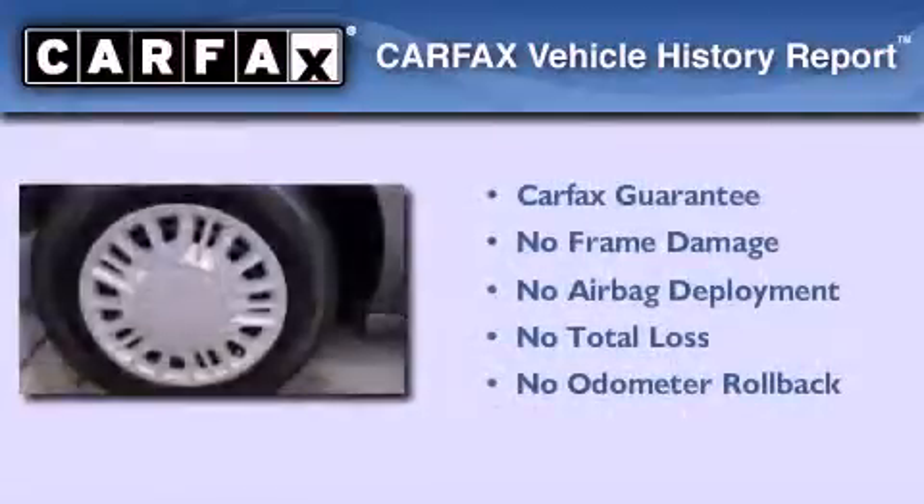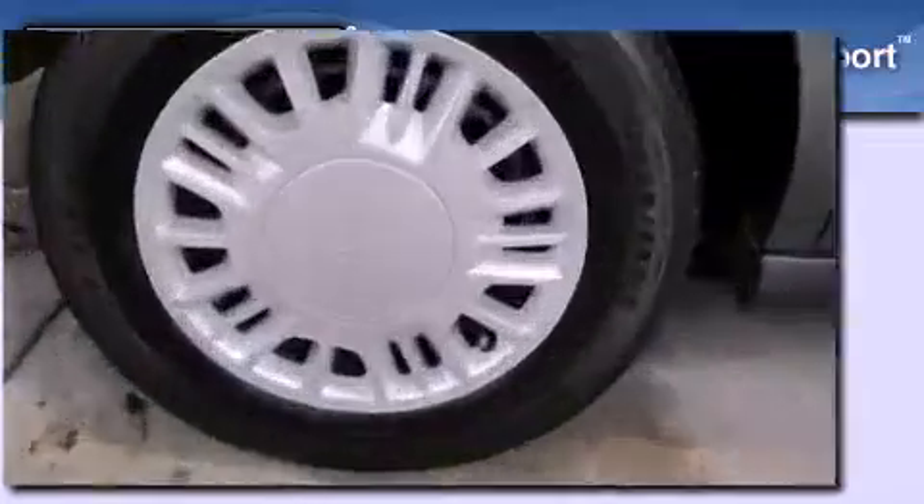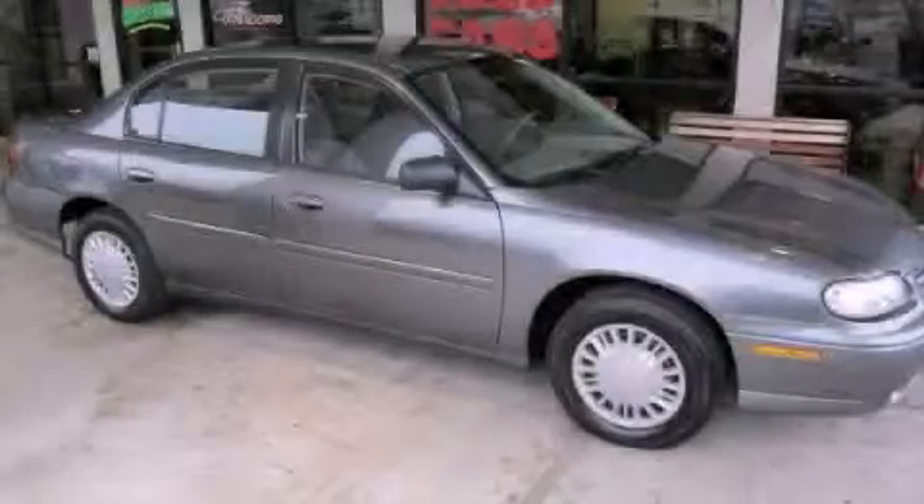Not to mention that this Chevrolet qualifies for the Carfax Buyback Guarantee. We invite you to contact us today to learn more about this vehicle.